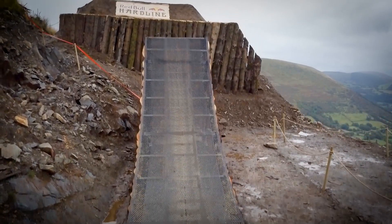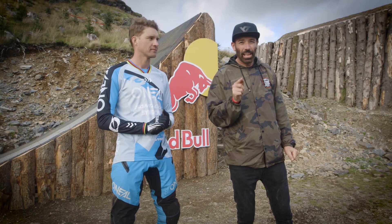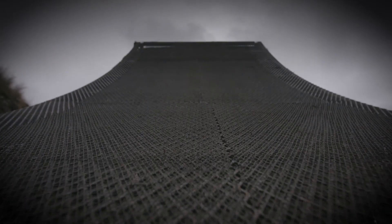Seconds after landing the cannon, the riders are into this: the step-up. Riders scrape the stratosphere here, and it has a metal ramp — the only metal ramp on the entire track. So it has the most predictable take-off, but it is the most unpredictable jump.